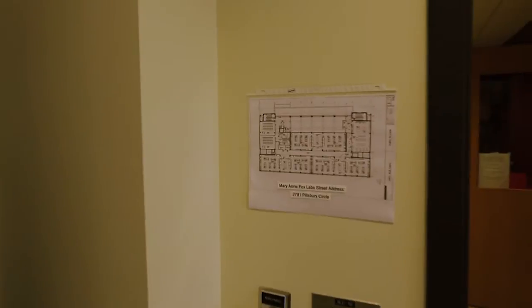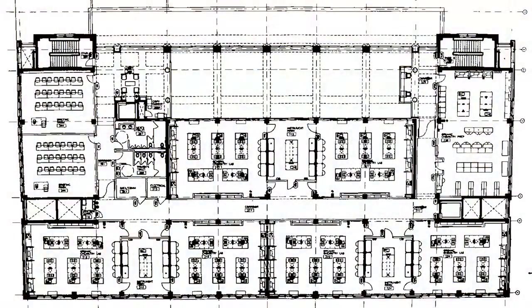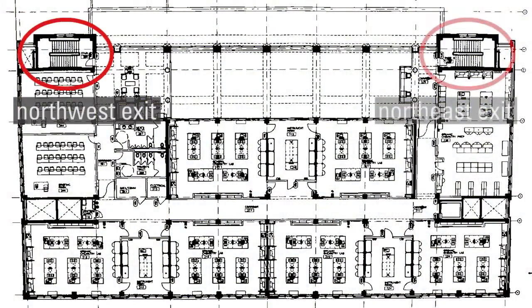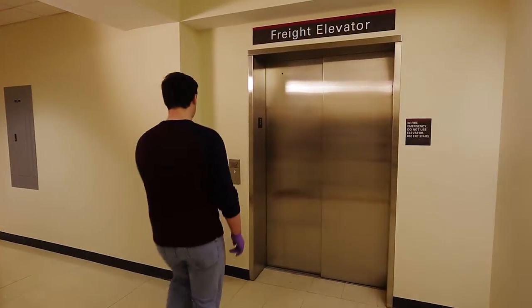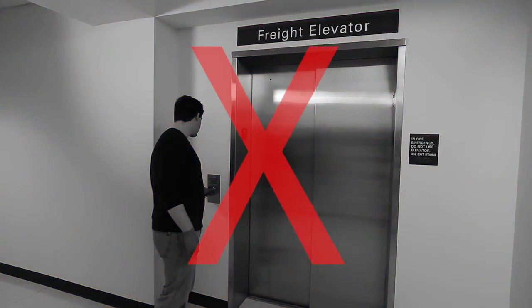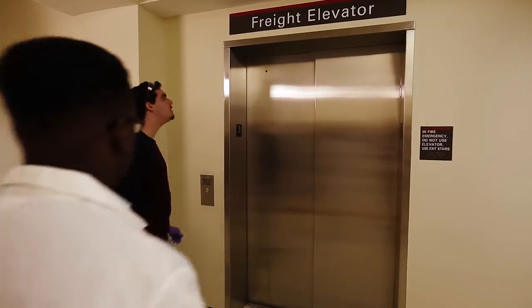The two main exits for the third floor and Mary Ann Fox labs are located in the northwest and northeast corners of the building. It is vital to remember not to use the elevators in these instances, as elevators can malfunction and the elevator shaft can trap smoke.